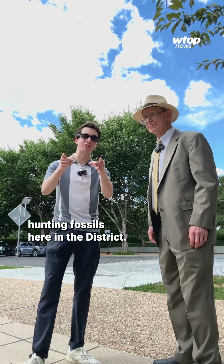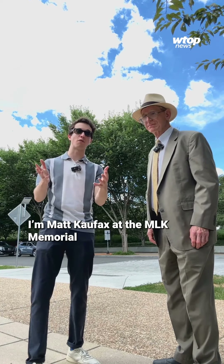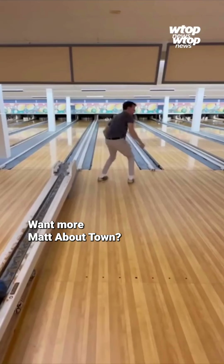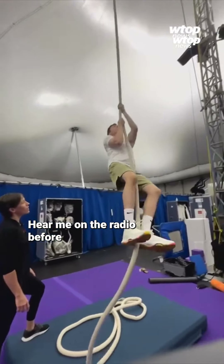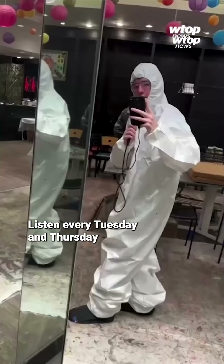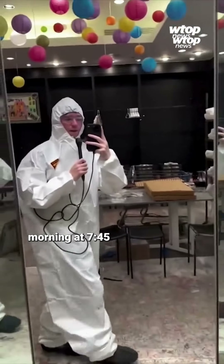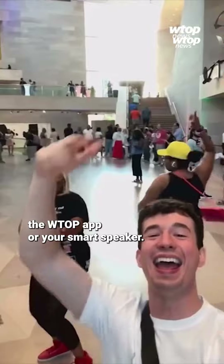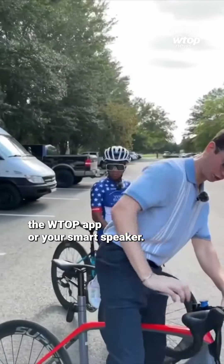Until our next installment hunting fossils here in the district, I'm Matt Koufax at the MLK Memorial with Chris, WTOP News. Want more Matt About Town? Hear me on the radio before my videos are available online — listen every Tuesday and Thursday morning at 7:45, airing throughout the day on 103.5 FM, the WTOP app, or your smart speaker.